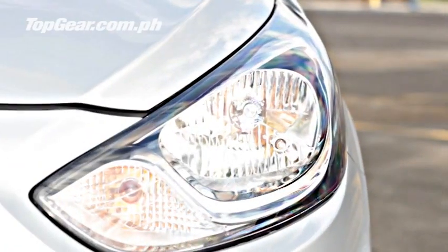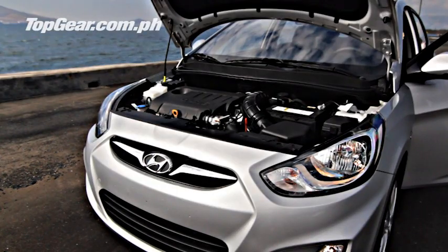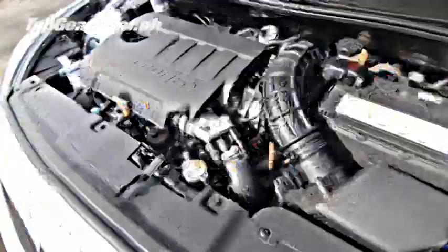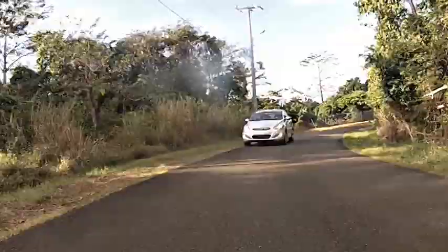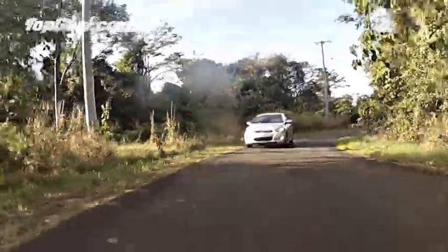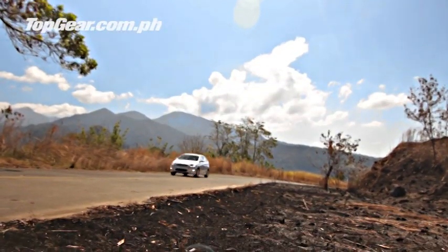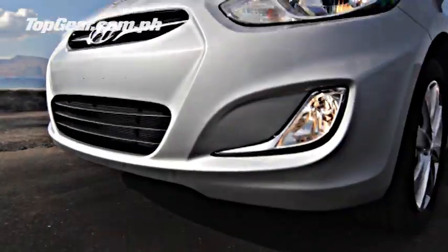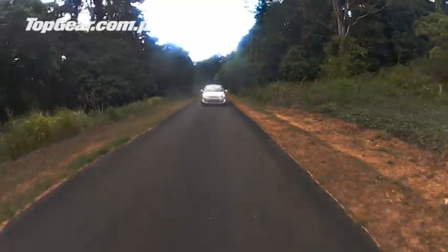Under the hood is Hyundai's latest small displacement turbo diesel with common rail direct injection. It puts out 128 horsepower and 26.5 kilogram-meters of torque — that's actually as much torque, or more torque, than some versions of the Lancer Evolution series, which produces more than twice as much power as this car.